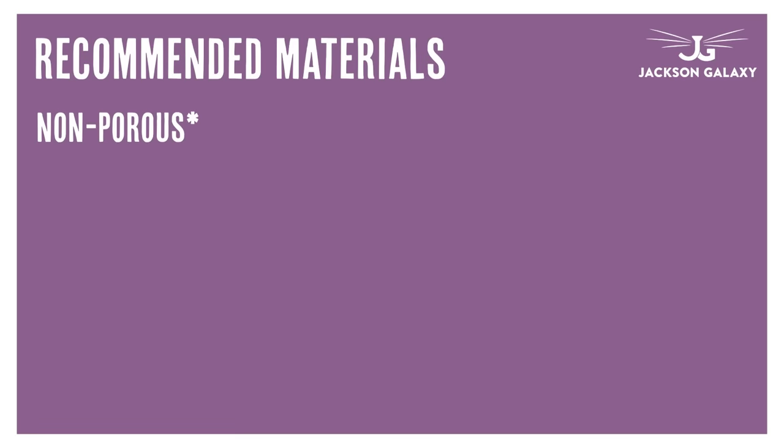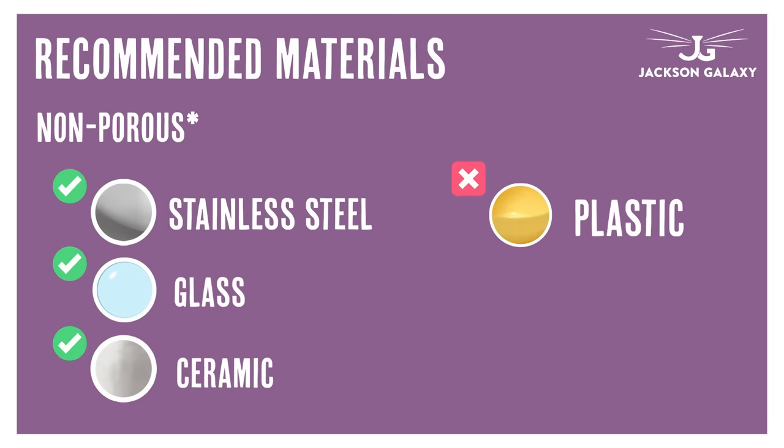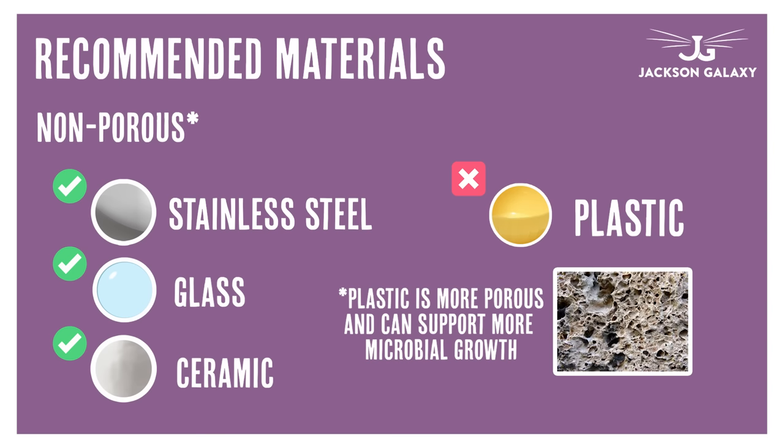Whether it comes to water bowls or fountains, I'm a fan of materials that are not porous — stainless steel, glass, ceramic. I'm not a big fan of plastic because it has those little nooks and crannies where bacteria can hide. If you've ever seen chin acne on your cat — a little breakout on their chin — usually the prime suspect is still water in a source that fosters bacteria. So why take that chance? Make sure that whether it's a bowl or a fountain, it's one of those non-porous materials. I'll go for fountains that are stainless steel, glass, or ceramic first and foremost.